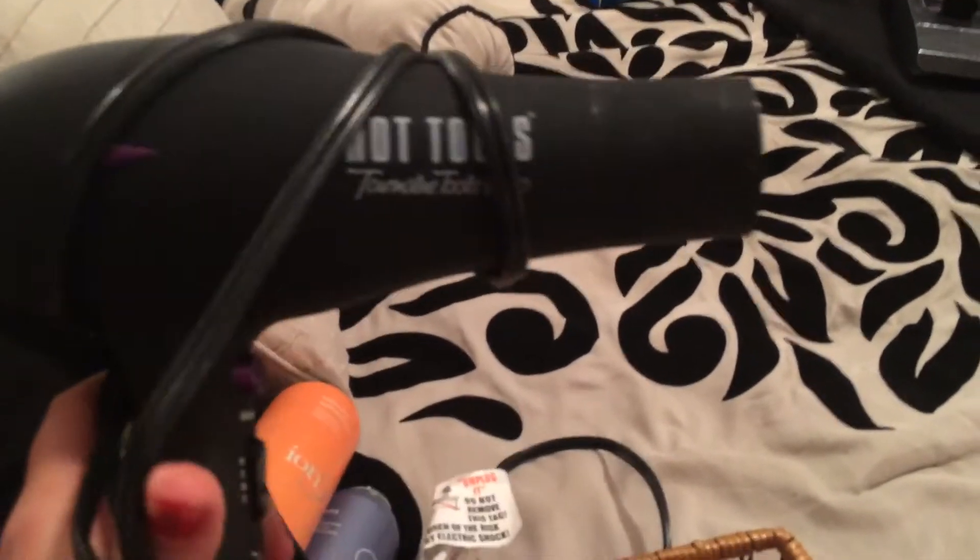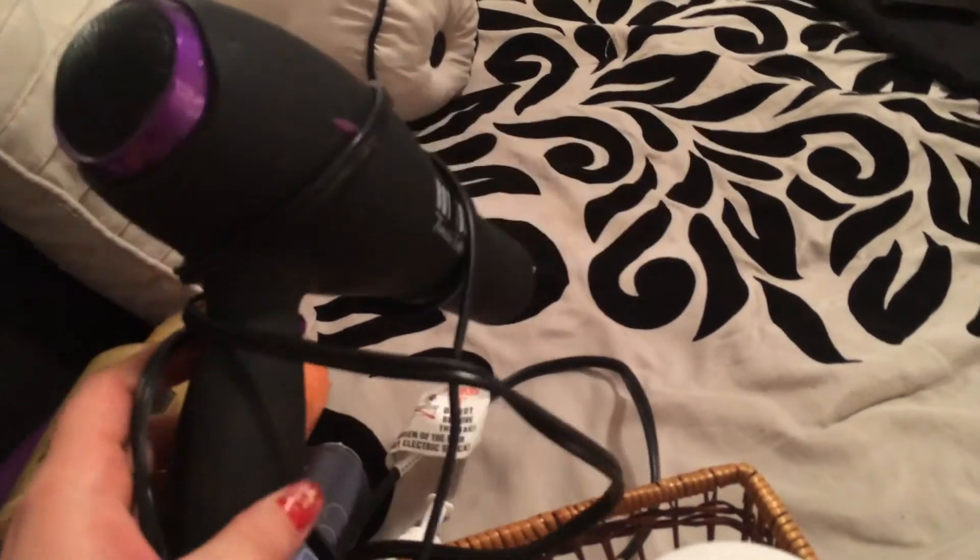And then we found a hair dryer, which works — we already tried it. I'm happy about that because I break so many hair dryers, it's ridiculous.